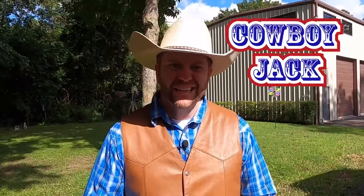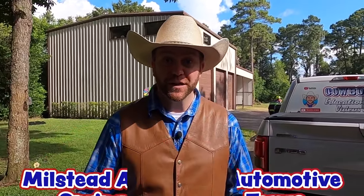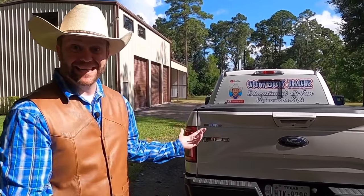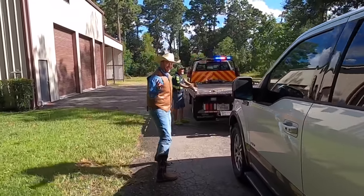Howdy Cowboys and Cowgirls, I'm Cowboy Jack. And today my truck's having a little bit of trouble, so I need a tow. Have you guys ever seen a tow truck before? We're going to get to see a lot of them today. We're here with Milstead Automotive in Spring, Texas, and we're going to get to see their regular tow trucks like a flatbed, and something really cool — something really, really big. But right now look at my poor truck — he's kind of sad, he needs a tow. Come on, let's go over here and watch them pick up my truck.